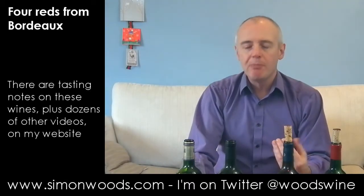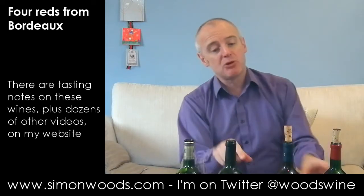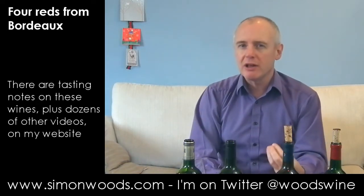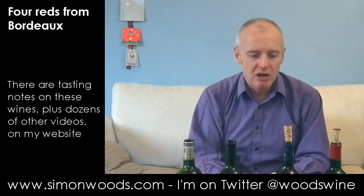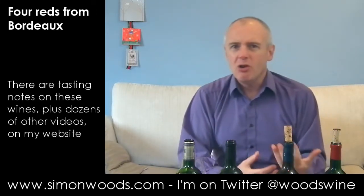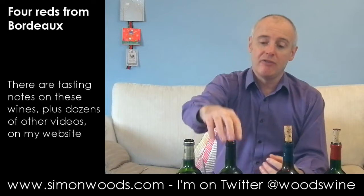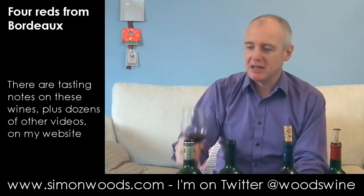Now this one's starting to show a little bit more earthy, leafy, leathery development. Some of that leafiness comes from it not being quite as ripe and juicy a vintage as 2009 — the grapes weren't quite as ripe in the first place. But also it's going into that leafy undergrowth edge that good Bordeaux acquires with time. I think two years from now the 2009 will still be a lot fresher. This one seems to be maturing steadily.